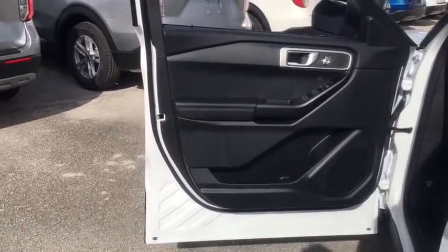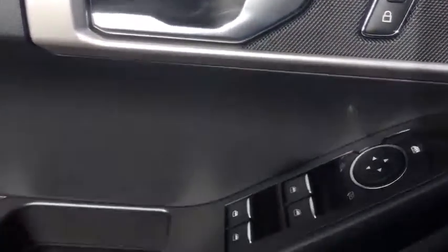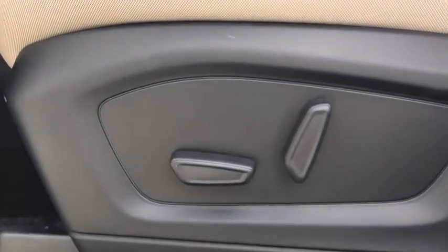Power windows, rear window defroster, trip computer, overhead console, tachometer, panic alarm, remote keyless entry, brake assist, power driver's seat, rear window wiper, driver vanity mirror.